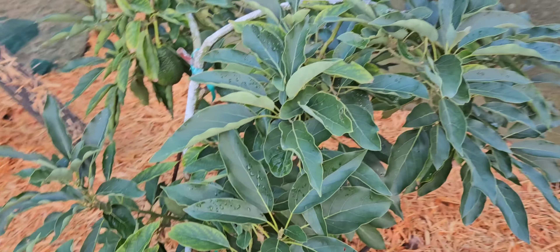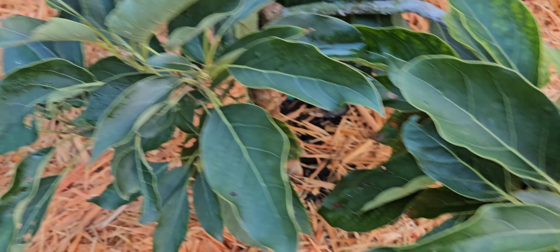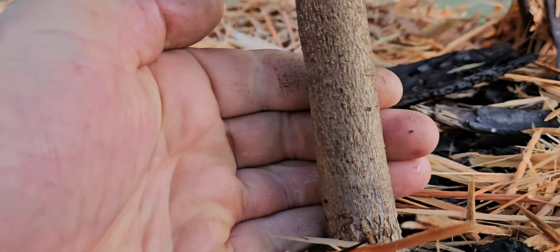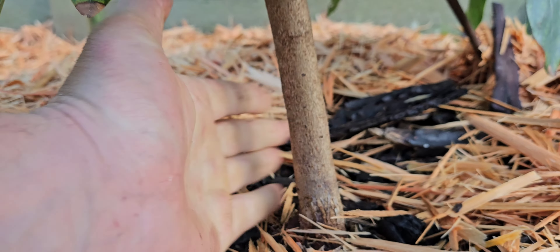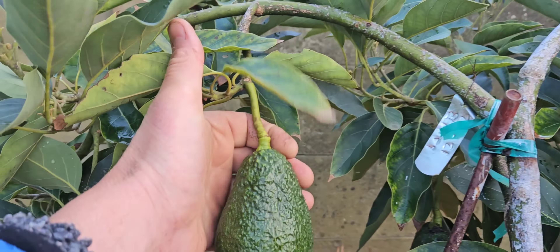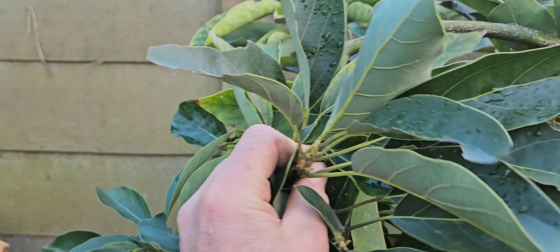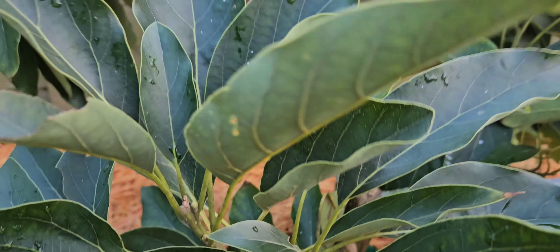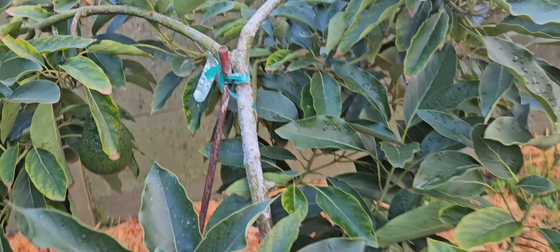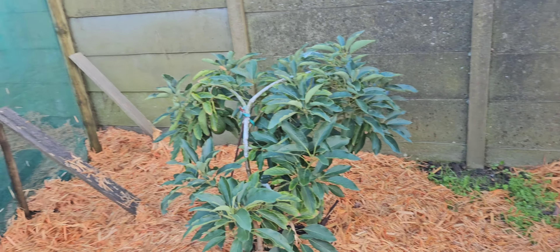I should have picked them a long time ago, because now this tree is going to be behind — with the flowers coming out now, it's a really, really thin trunk. All that energy that needs to go into these fruits as well as it wanting to flower now is not ideal. I've put this tree under a lot of stress and pressure, but it's okay — it's looking healthy.